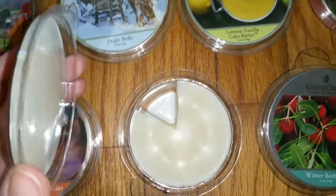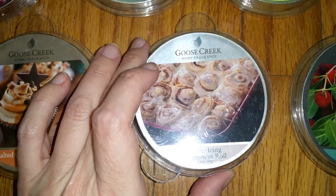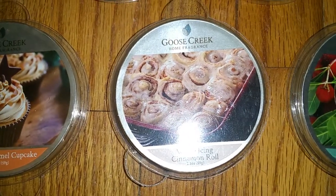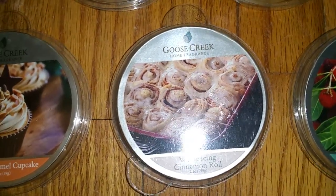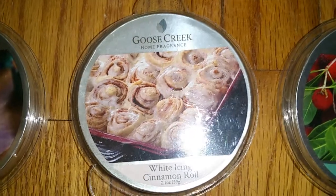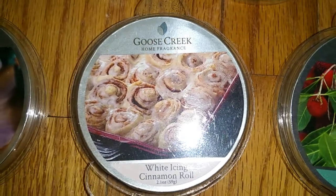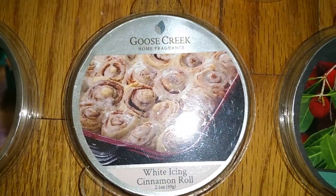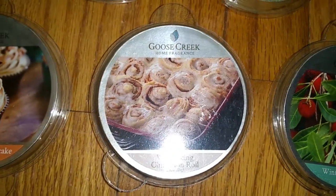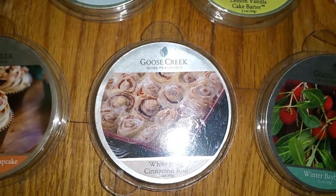Next we have White Icing Cinnamon Roll. The top notes are sweet cinnamon sugar, middle note is marshmallow vanilla icing, and the base note is doughy cinnamon roll. This is the most authentic cinnamon roll scent I've ever smelled — it's very bready, just like the real thing. The cinnamon is realistic rather than an over-the-top, biting cinnamon scent. It's not overly sweet, and although I do smell a sweet vanilla note, I expected a richer buttercream note for the white icing, which I don't really smell. But this scent is unique and realistic, very very nice. The throw is excellent — 3.5 or a 4 out of 5.